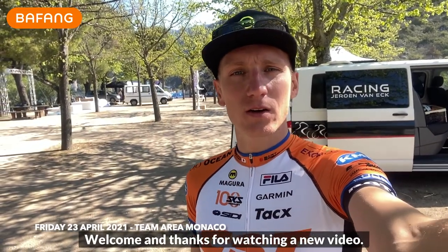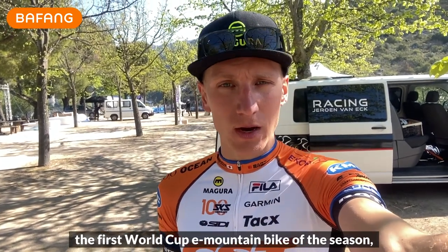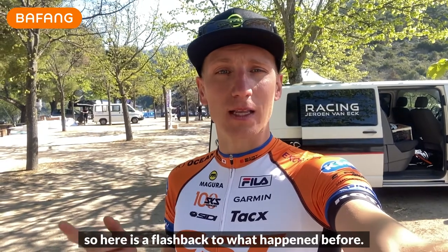Welcome and thanks for watching a new video. We have an international race coming up — the first World Cup e-mountain bike of the season in Monaco. Here's a flashback to what happened before.